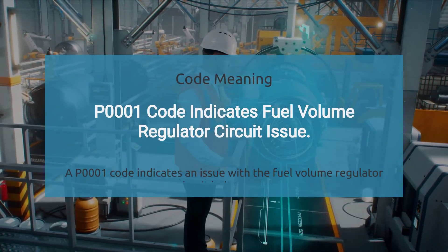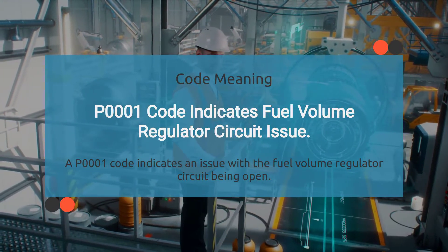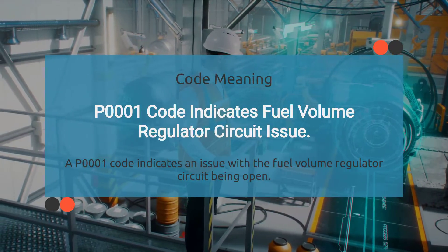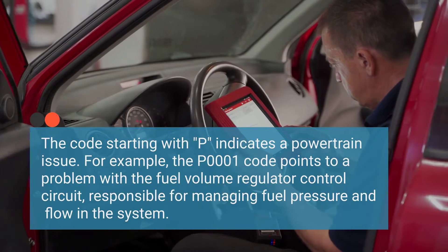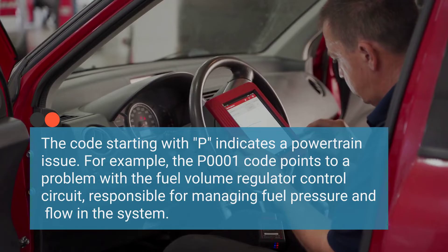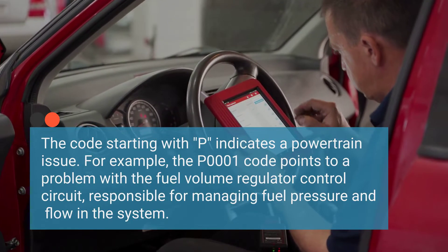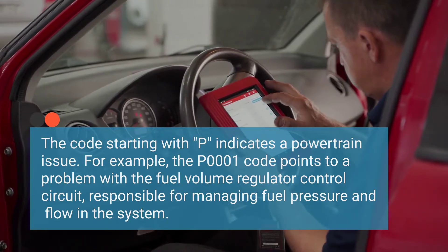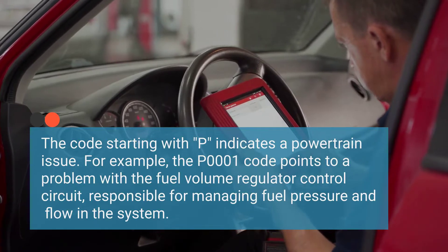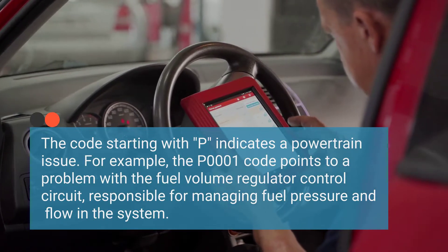So what exactly does the engine code P0001 mean? P0001 indicates a problem with the fuel volume regulator control circuit, specifically that it's open. The P prefix in the code signifies that it's related to a powertrain problem. The P0001 code is a generic powertrain code that points to an issue with the fuel volume regulator control circuit. The fuel volume regulator is responsible for regulating both the fuel pressure and flow within the fuel system, so when there's a hiccup in this circuit, it can throw a wrench into your engine's operations.